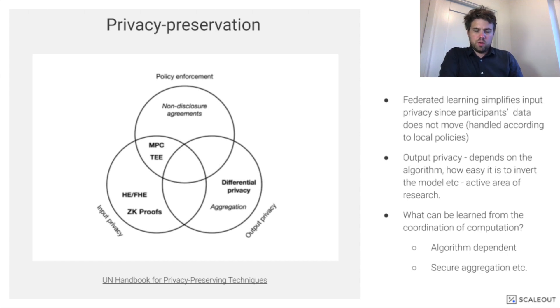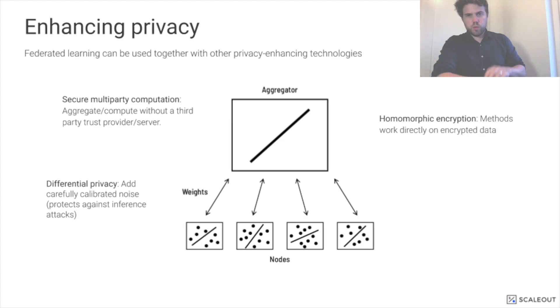There are many other aspects of the problem. Output privacy — what can you learn about the input data by observing the output, in this case by having access to an endpoint for prediction, and also what can you learn from the coordination of computation. To address these, federated learning is often used together with other privacy-enhancing technologies. Differential privacy is a technique in which you add controlled noise to select parts of the computation or data in order to protect against inference attacks. Secure multi-party computation is a frequently employed technique to provide secure aggregation without a trusted third party seeing the data. And homomorphic encryption is frequently used to protect weight updates sent over the network.